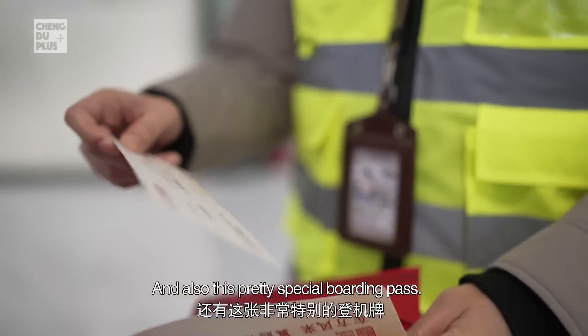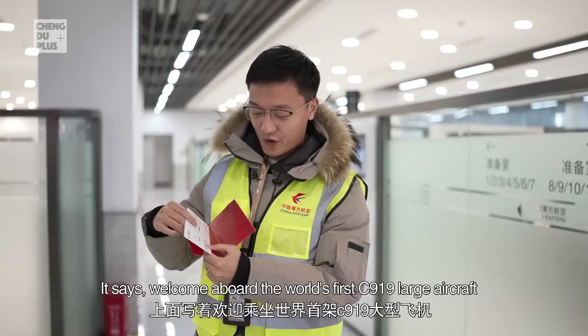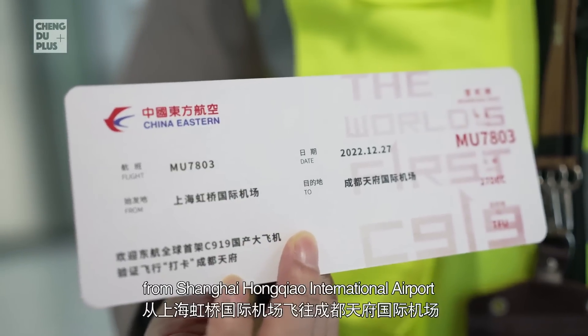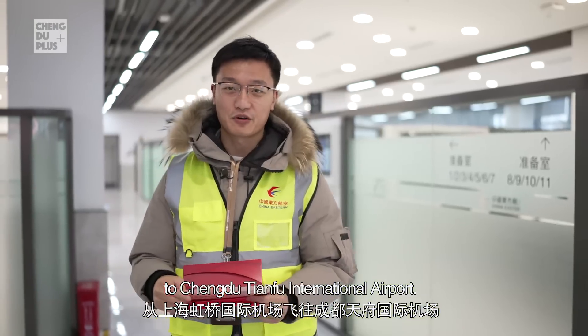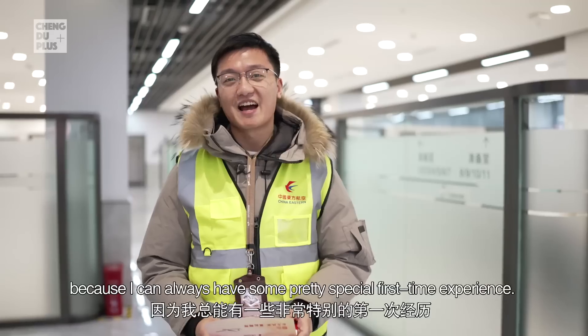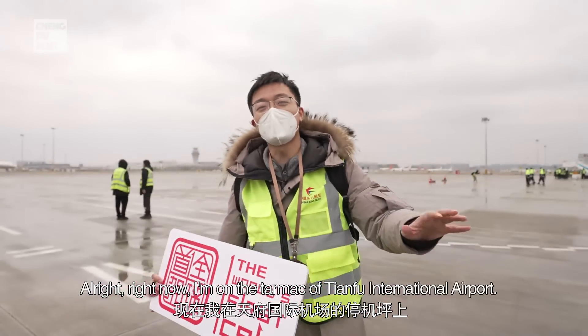I also have this special boarding pass — it says 'Welcome aboard world's first C919 large aircraft from Shanghai Hongqiao International Airport to Chengdu Tianfu International Airport.' This is my first time, and that's why I love my job — I can always have some pretty special first-time experiences.